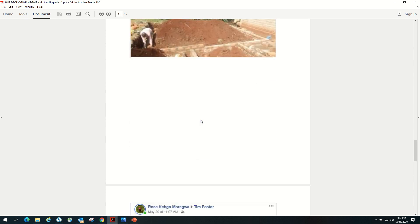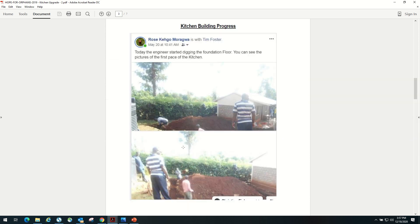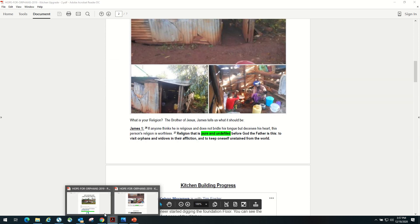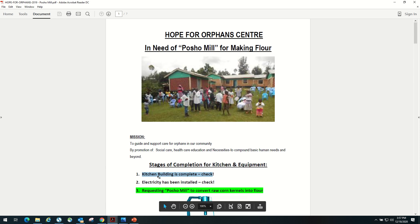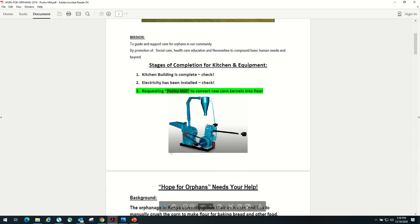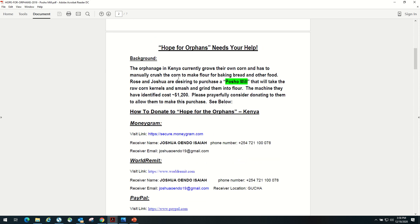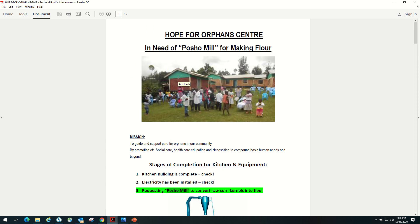Then we built a nice set of bathrooms — I don't have pictures of the bathrooms from them. We installed electricity in two buildings. We were able to get them a post-show mill so they could take grain, work the grain, and produce flour. I forget what the mill cost — $1,200. So over the years there's been lots of little things.